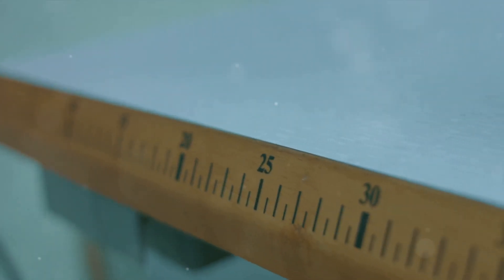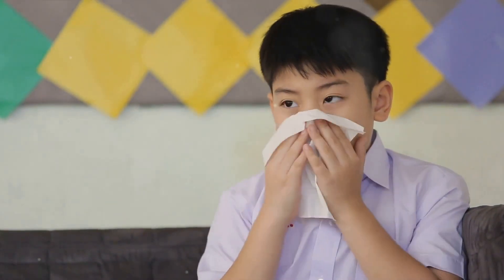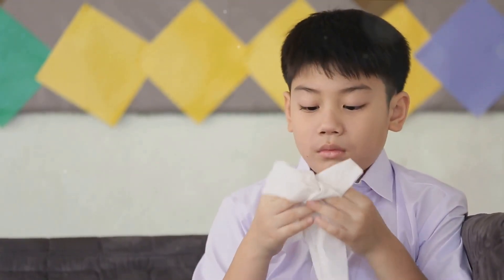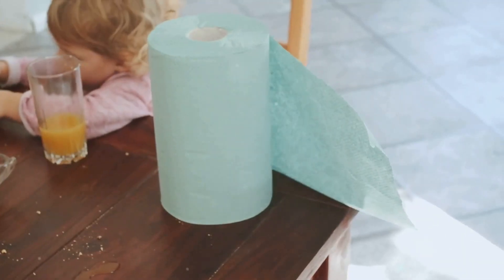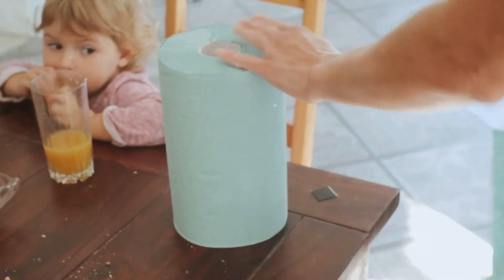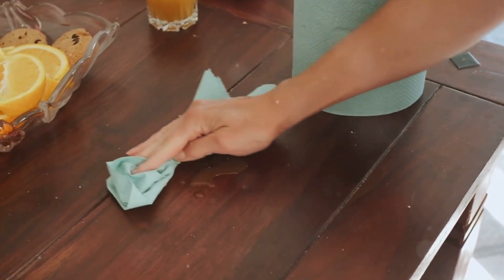The cutting process is highly precise, ensuring each tissue is the perfect size. And just like that, we have tissue paper. The creeping and cutting processes take us from a plain sheet of paper to the soft, absorbable, and conveniently-sized tissues that we use in our homes, offices, and everywhere in between. These final steps bring us the tissues that make our lives a little bit easier and a lot more comfortable.